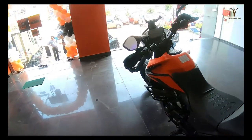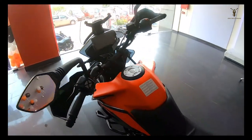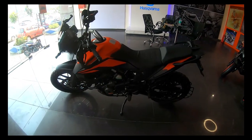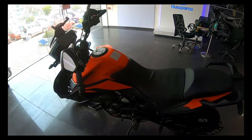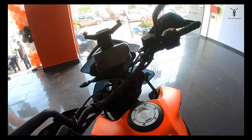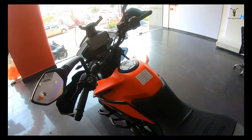The BS6 engine has been refined with a second tonic and vibration reduction on the handle. The bike's dry weight is around 162 kg, the fuel tank is 14.5 litres, and the fuel economy is about 25 to 30 km per litre.